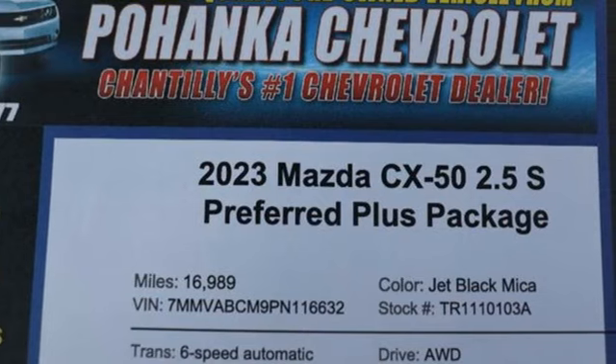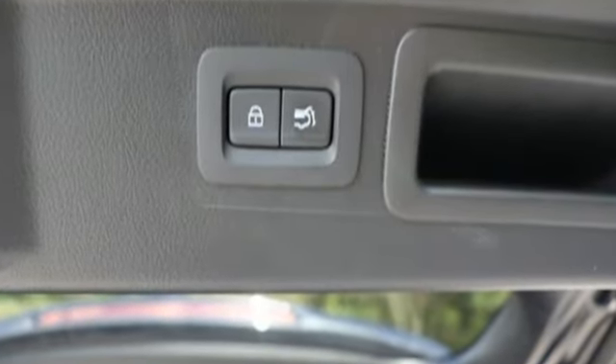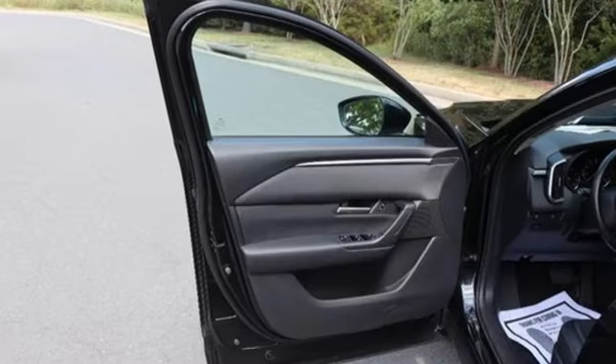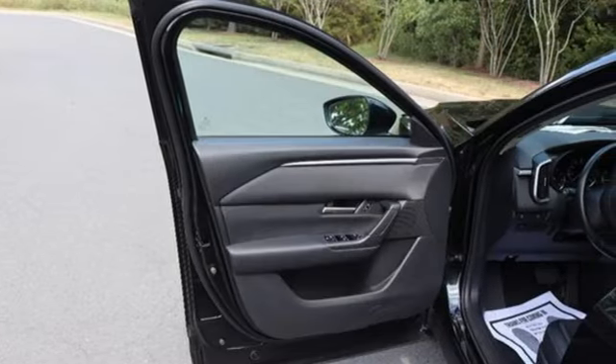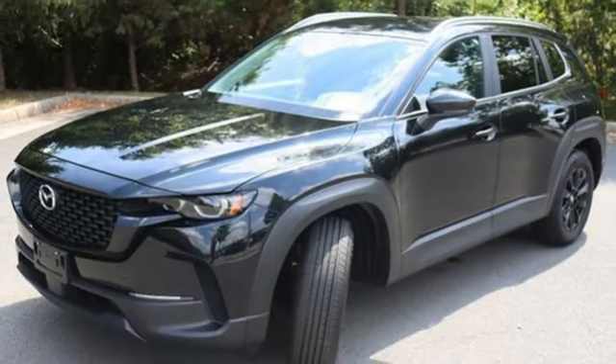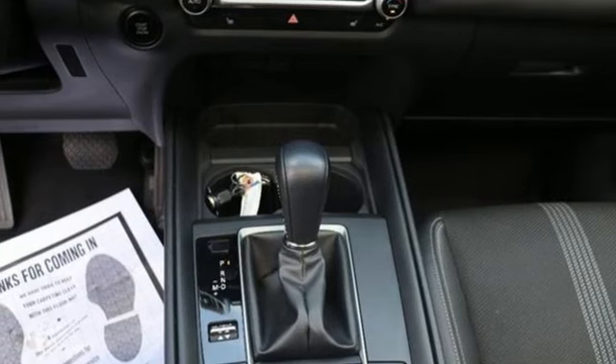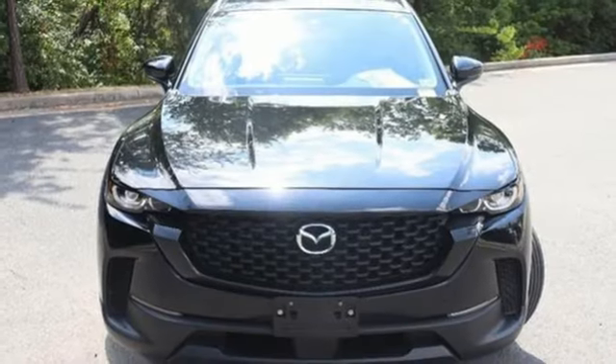Inline four-cylinder engine, dual-zone climate control, streaming audio, configurable instrument gauges, front heated bucket seats, Wi-Fi hotspot, external memory control, first and second row express open and close sliding and tilting sunroof, smart device remote engine start, and automatic transmission.